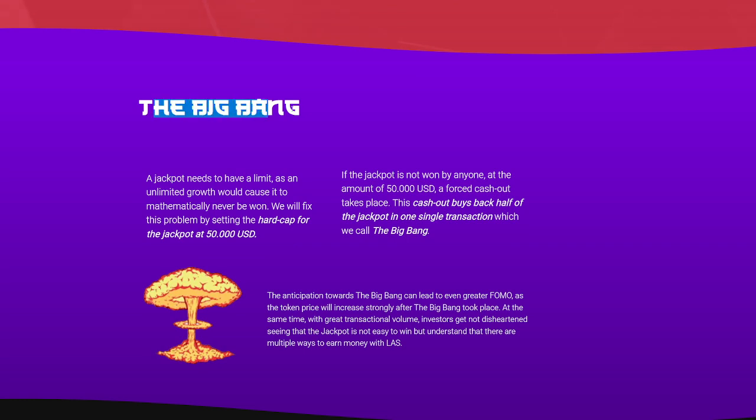The Big Bang is one of the biggest parts of this jackpot. A jackpot needs to have a limit, and as unlimited growth would cause it to mathematically never be won, they fix this by setting a hard cap for the jackpot at $50,000 USD. If the jackpot is not won by anyone at $50,000 USD, a forced cash out takes place. This cash out buys back half of the jackpot in one single transaction, which they call the Big Bang. The anticipation towards the Big Bang can lead to even greater FOMO as the token price will increase strongly after the Big Bang takes place.